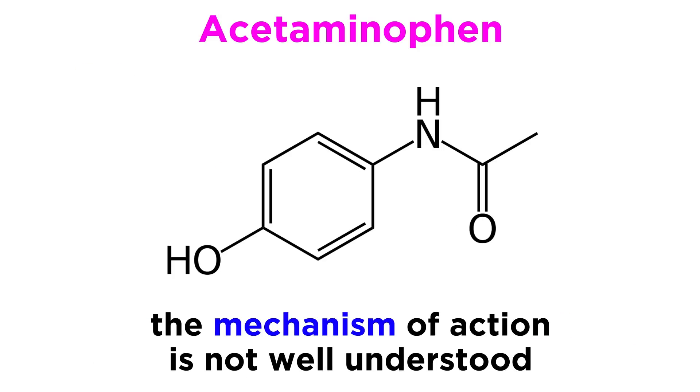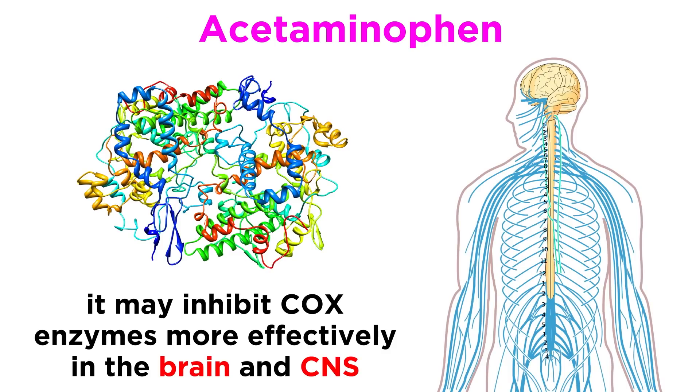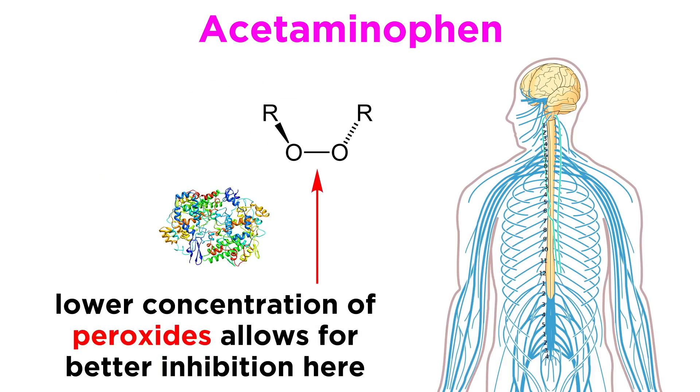The mechanism by which acetaminophen produces its effects is actually not well known. It has been suggested that it can inhibit cyclooxygenase enzymes more effectively in the brain and central nervous system, leading to its antipyretic and analgesic effects. These sites have a lower concentration of compounds called peroxides, which are produced at sites of inflammation and have been shown to affect how well acetaminophen can inhibit cyclooxygenase enzymes.